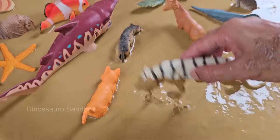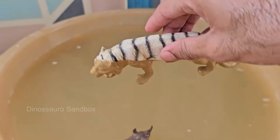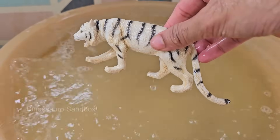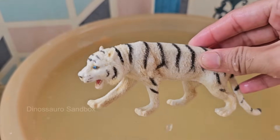White tigers are not a different species. They are a genetic variant of the Bengal tiger, Panthera tigris tigris. White tigers are often bred through inbreeding, which can cause health problems like crossed eyes, cleft palates, and scoliosis. White tigers are not albinos — they still have pigmentation in their stripes and eyes.